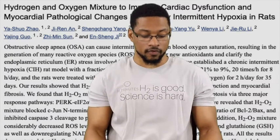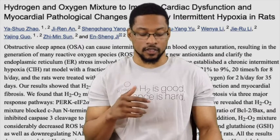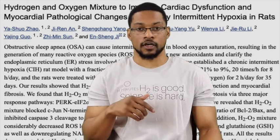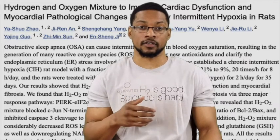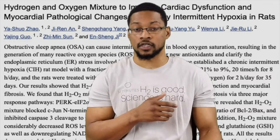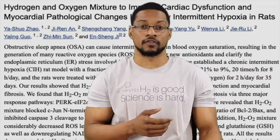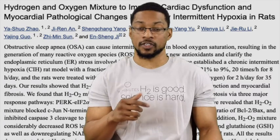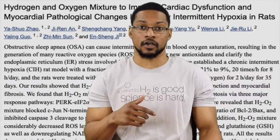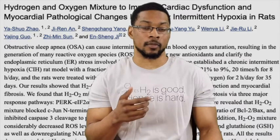For this study, they've discussed that intermittent or chronic intermittent hypoxia — or sleep apnea — causes a decrease in oxygen within the blood, which can lead to an increase of oxidative stress. In this study, they're looking at how sleep apnea might cause a heart injury and seeing how hydrogen can ameliorate that.